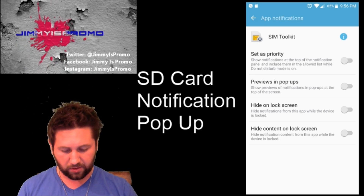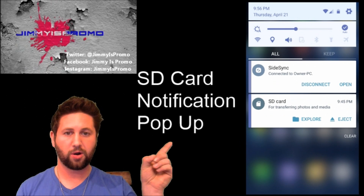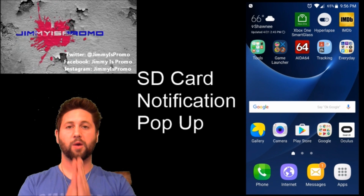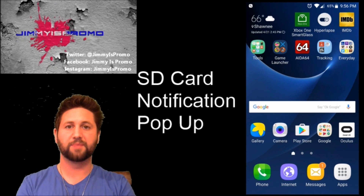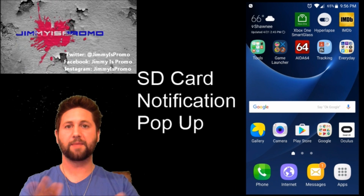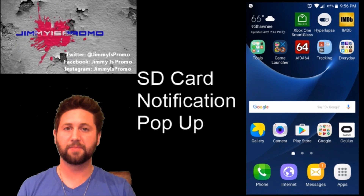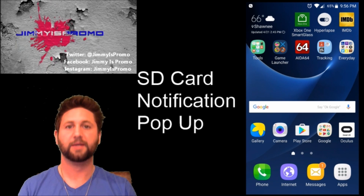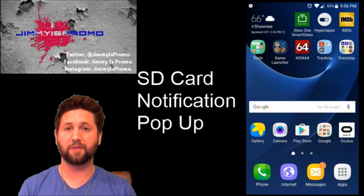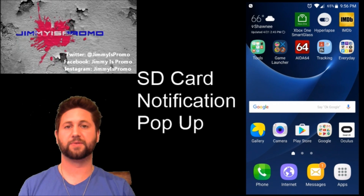Once I had all of those things turned off and backed out, this little SD card notification was never popping up ever since I did it. So try these steps that Michael told me, which I am now telling you guys. Write me back a comment if you see this pop-up coming again — and I'm not talking about just turning the phone back on, because obviously it's going to happen then. If yours is happening every hour or five times a day, let me know, and then let me know if you ever see it pop up again after doing this.